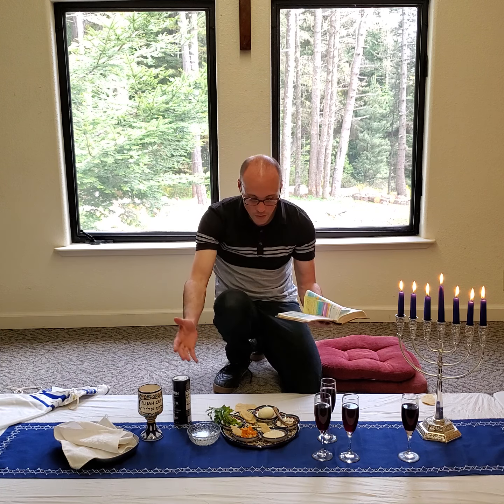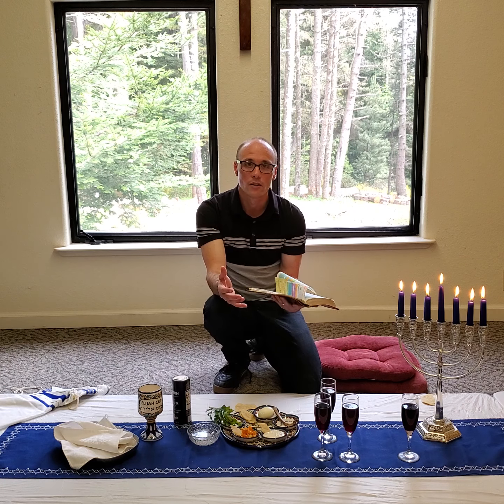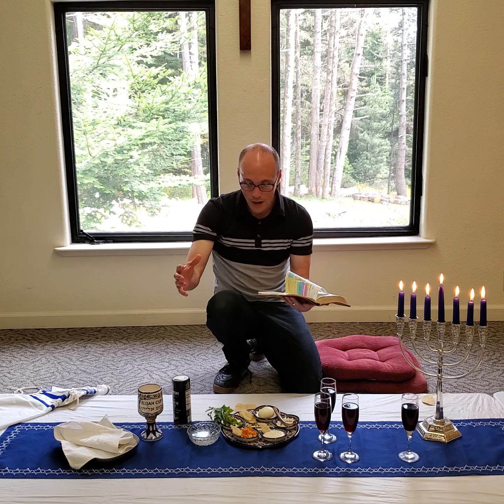Going through the Passover Seder — the Passover meal — there is truly this point being made all the way through, pointing forward to Christ and what He would be doing in His great act of redemption on the cross. It was after this meal that Jesus spent with His disciples in Luke 22, and it was the very next day that He died on the cross as the Passover Lamb — redeeming not only His disciples, but all who would place faith in Him from every generation. God is our great Redeemer. We get to celebrate that through Passover. We get to celebrate that daily.